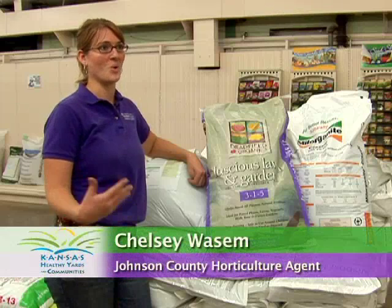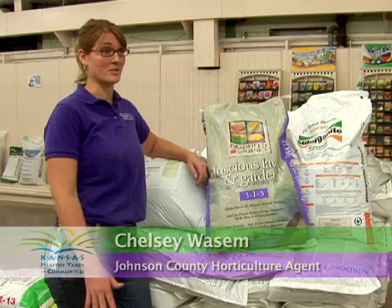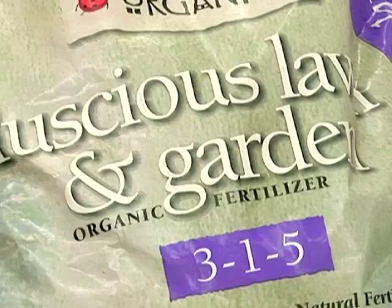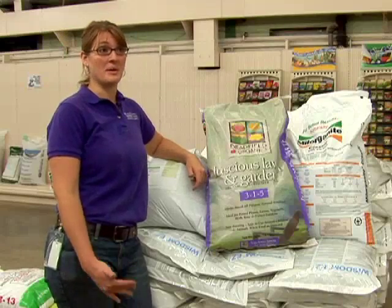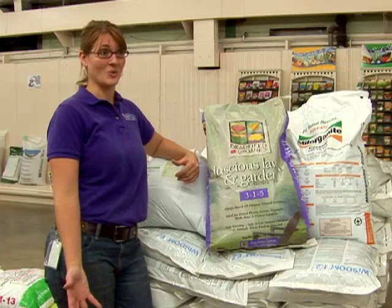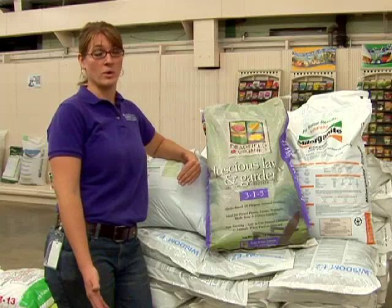We are moving towards organic products more and more, and it's no different in our lawn and landscape. It's much more common these days to go to a garden center and find organic products on the shelf. The main difference between this and your typical lawn fertilizer, which is derived from a synthetic source, is that organic products are derived from plants or animals.